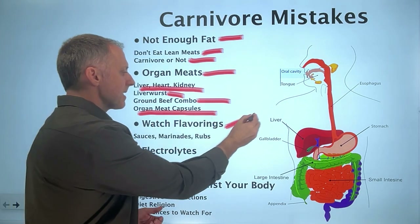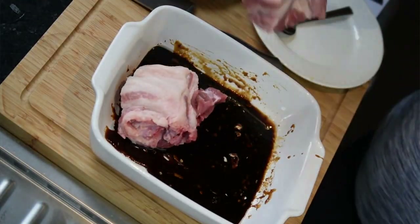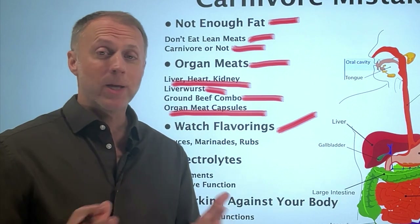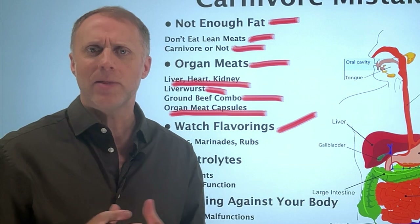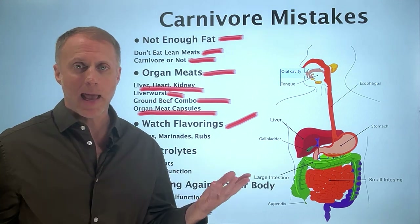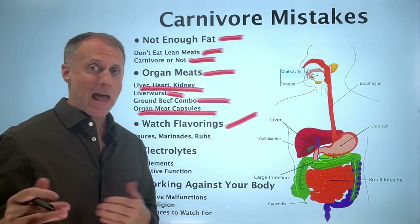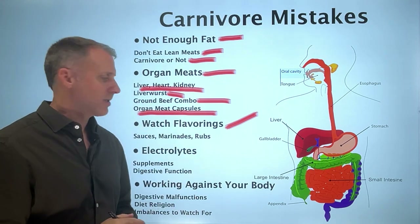A big problem is that a lot of people use flavorings like sauces, marinades, and rubs without reading the ingredients carefully. Don't just trust that a product marketed for carnivore people is compliant — check for things like 'natural flavors,' which can mean pretty much anything. At a restaurant, you can even pretend you're allergic to sugar so they'll take it seriously and check. Be very careful about the ingredients in anything you're using.